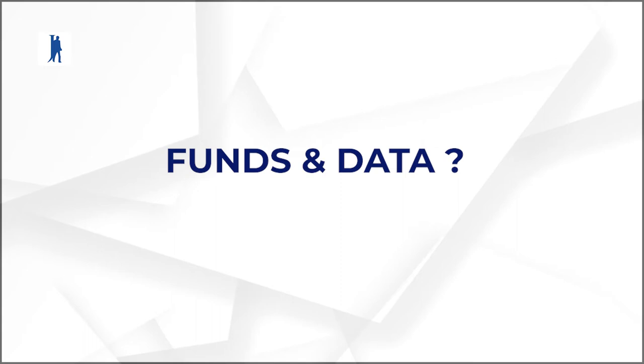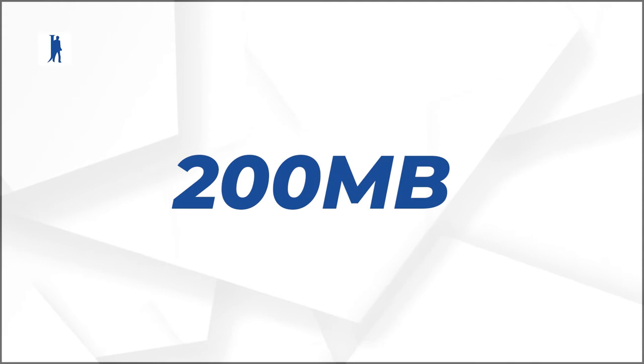Have you always wanted to have a Global Soft Skills Certification, but funds and data have been your constraints? Don't worry, we've got you! With as little as 200 MB, you can take the Jobberman Soft Skills training and earn a globally recognized certificate on WhatsApp and Telegram.